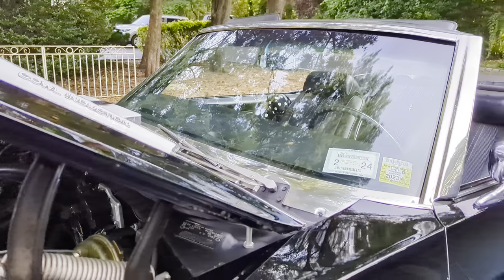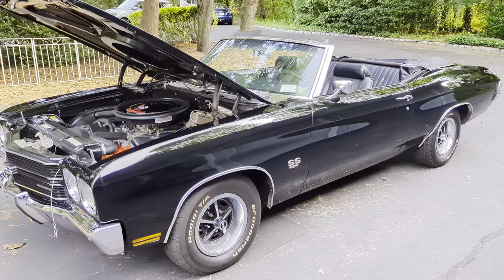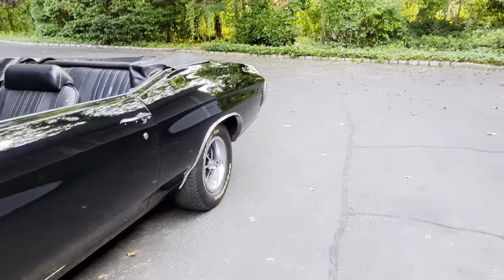The original color was Gobi Beige — here's a color change. Gorgeous, gorgeous, super straight body. Beautiful chrome and stainless.